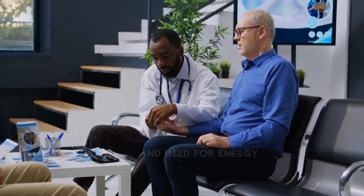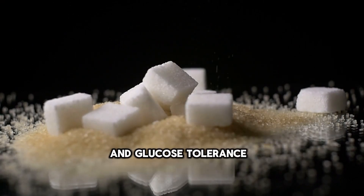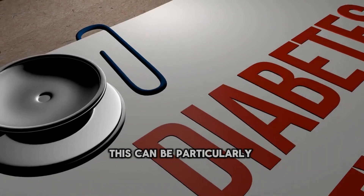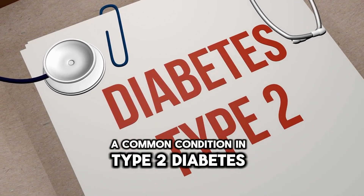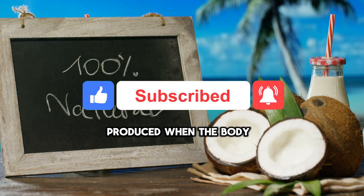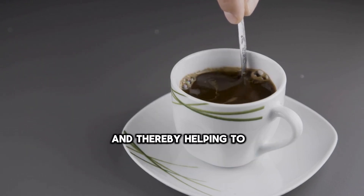Studies suggest that the consumption of MCTs, such as those found in coconut oil, may help improve insulin sensitivity and glucose tolerance. Improved insulin sensitivity means that cells become more responsive to insulin, allowing for better regulation of blood sugar levels — particularly beneficial for individuals with insulin resistance, a common condition in type 2 diabetes. Furthermore, MCTs have been shown to increase the production of ketones, which can serve as an alternative energy source for the brain and muscles, potentially reducing reliance on glucose and helping to stabilize blood sugar levels.